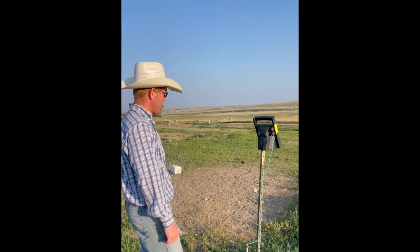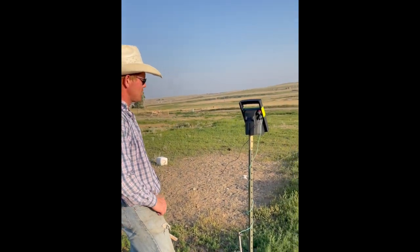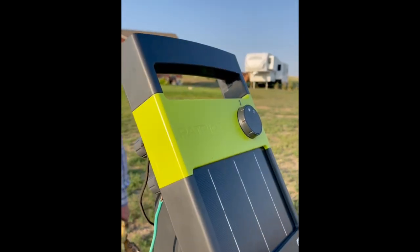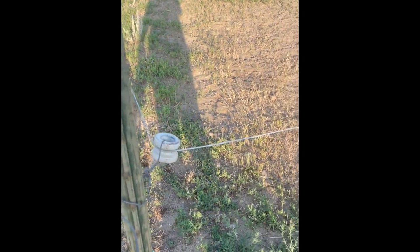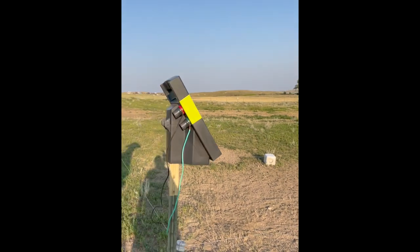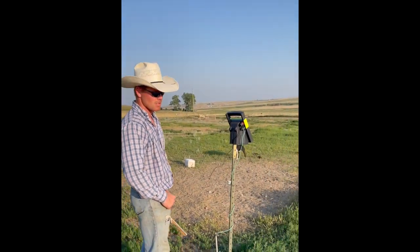This is just an electric fence. This electric fencer is powered by solar, charged off the sun. We just use it as a temporary fence — we'll take it down in the fall. We're just using it for horses right now, for grazing different areas, just utilizing the grass the best we can.